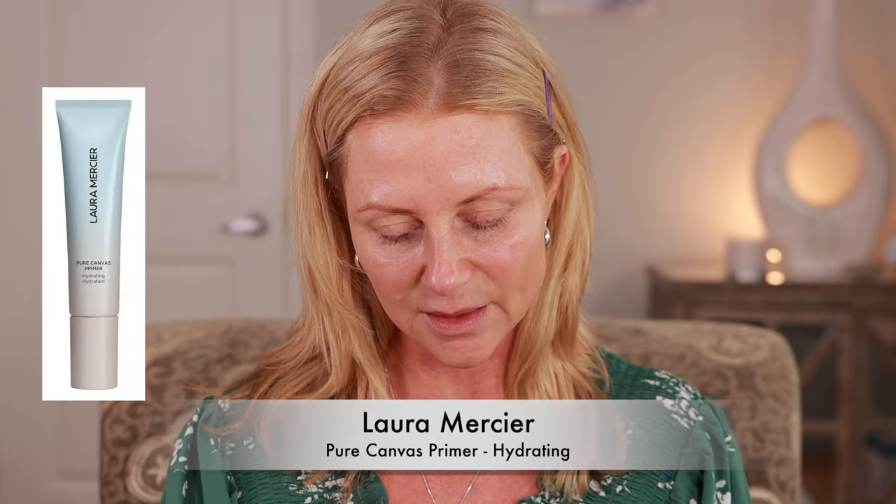This is the Laura Mercier Hydrating Pure Canvas Primer. I have used this before. Do I need as much hydrating? I think so - I wouldn't take a chance with this. It is a soft matte finish. Considering I'm naturally dry, I just want to make sure it has a nice slip. It is pouring rain today and I'm not going outside, so I'm not going to worry about sunscreen.